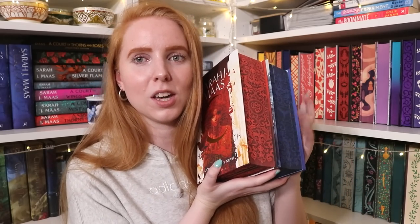Moving on to three sets of super exciting special editions. First, I was lucky to get the Illumicrate Crescent City set when it went on sale — they sold out fairly quickly. These are Sarah J. Maas's House of Earth and Blood and House of Sky and Breath. The back has a foiled-on signature, and I am so excited to have special editions of these because I love this universe so much.